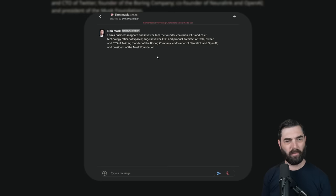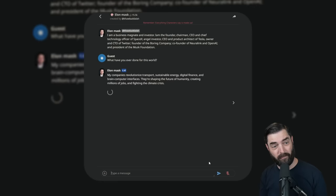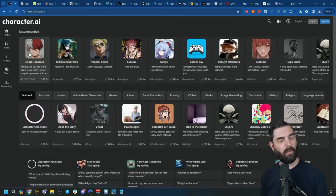For example, I can talk to the Elon Musk bot here. It gives a quick explanation of who he is. Then I can ask him 'what have you ever done for this world?' and he goes off saying his companies revolutionized transport, sustainable energy, digital finance, and brain-computer interfaces — shaping the future of humanity, creating millions of jobs, and fighting the climate crisis. Character AI is 100% free at character.ai.